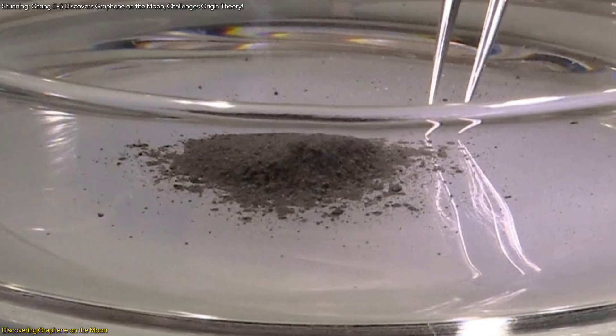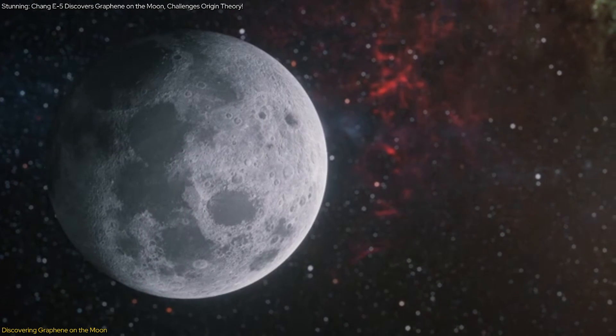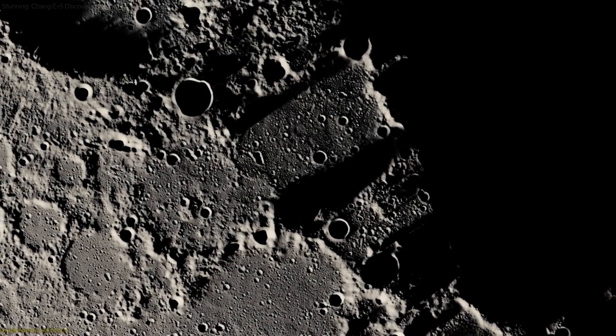This discovery is significant because it could alter our understanding of how the moon was formed and provide new insights into its geological history. We will explore how the scientists discovered graphene, why this finding is so important, and what it means for future lunar research.